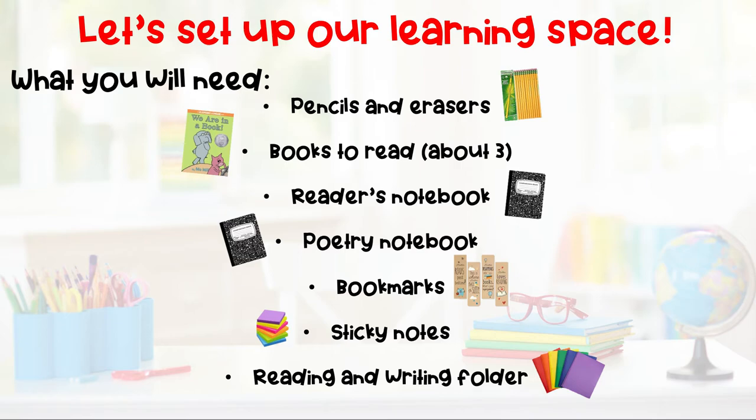Go ahead and pause it here and grab all of those supplies from around your house. Don't worry if you're missing something — it's not a big deal. Do you have all of your items? Okay, let's move on.